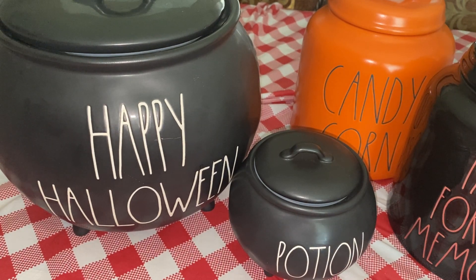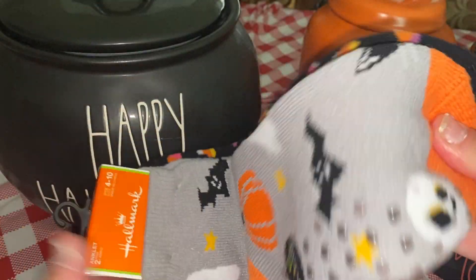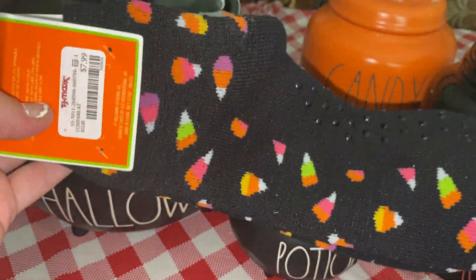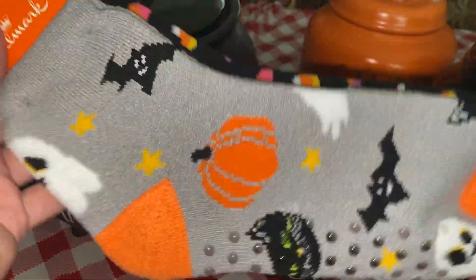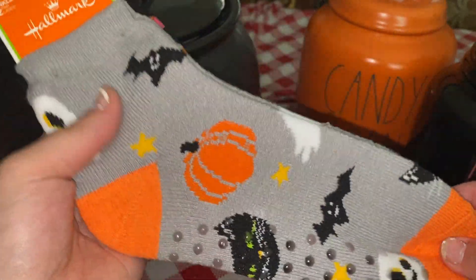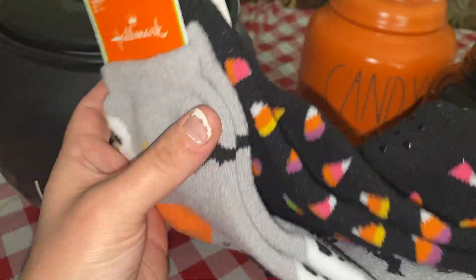And then the socks — me and my husband got these cute little Halloween socks. We're gonna wear them. They're by Hallmark and they were $7.99. I thought they were so cute. Actually, my husband picked them out — he's gonna wear these ones and I'm gonna wear these.